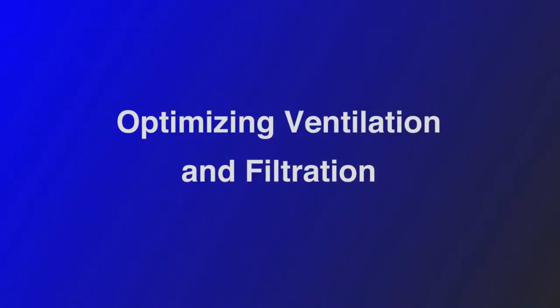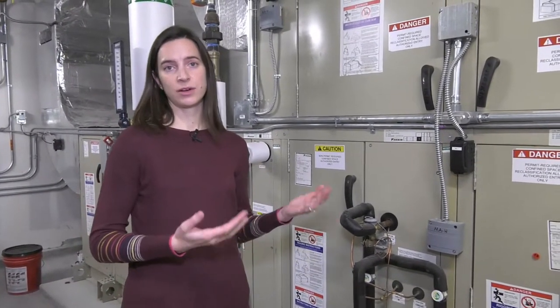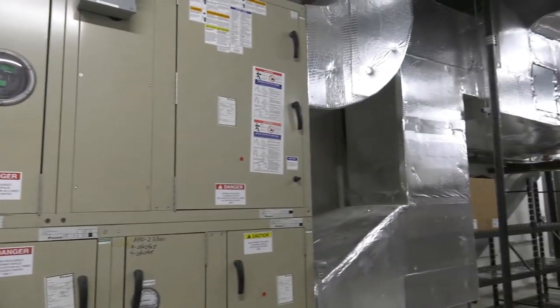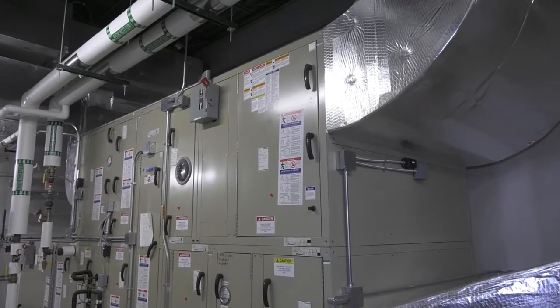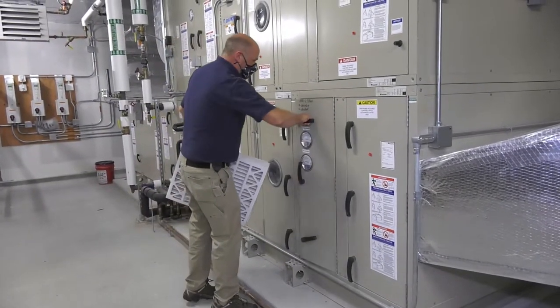This machine is an air handler and what it does is it brings fresh outdoor air in, filters it, heats it up, and provides it to the rest of the school building. It is serving all the spaces within the building including classrooms, offices, cafeterias, and gymnasiums.